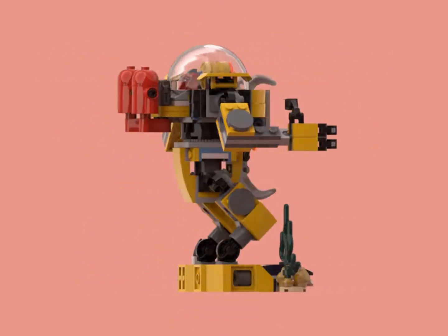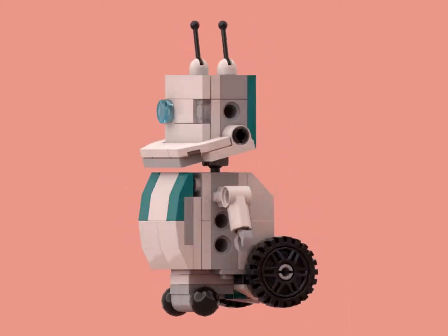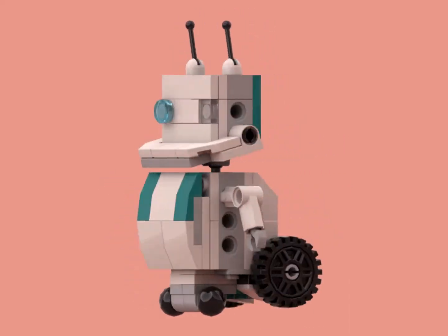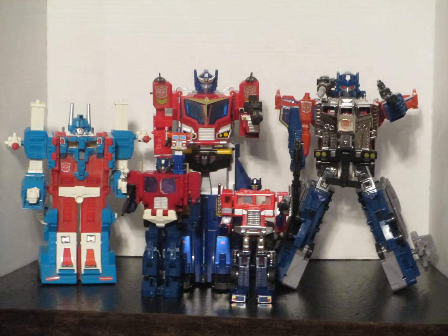Outside of its licenses, LEGO was still able to produce some action figures, such as these gift-with-purchase Mindstorms Bros based on the new Mindstorms set, and an unlicensed take on Mazinger Z, the original Super Robot, leading us into perhaps one of the most significant deals in the history of LEGO action figures.